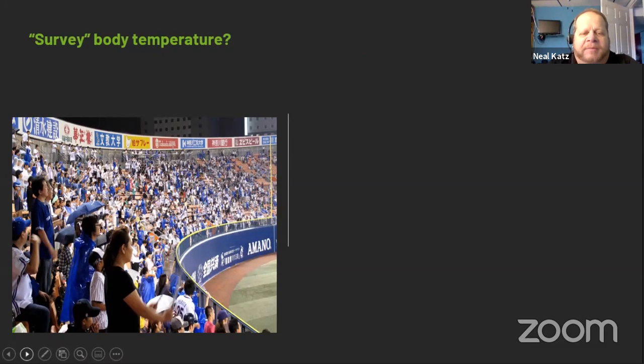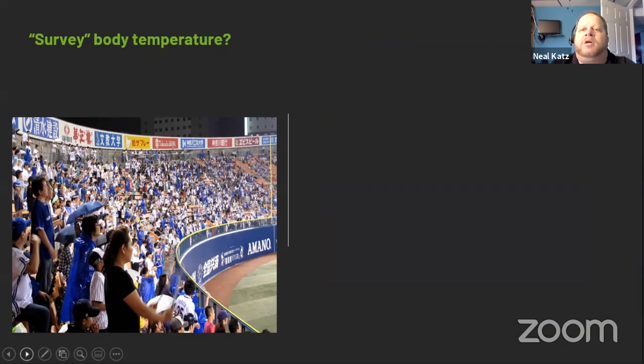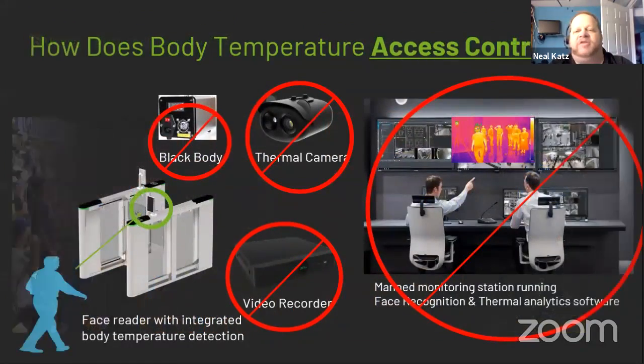Let's say we're at a ballpark, shopping mall, or grocery store using surveillance body temperature. They're going to scan the crowd and identify people who potentially have fevers or elevated body temperatures. Here's a humorous depiction: the security guard in yellow is dispatched to find someone in the crowd, finds him, the guy starts running, and he has to tackle him on the field. This is not very pretty, not very elegant. So now let's talk about the next possible option.